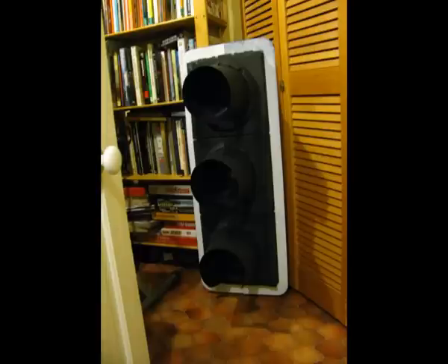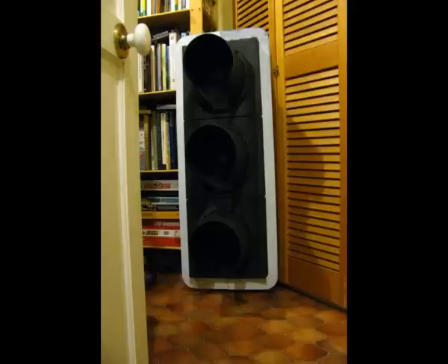Since the old traffic lights are just going to be scrapped, one of the people working on the traffic lights let me take home an old traffic light. This is one of the late 1990s and 2000s style fibre optic traffic lights.